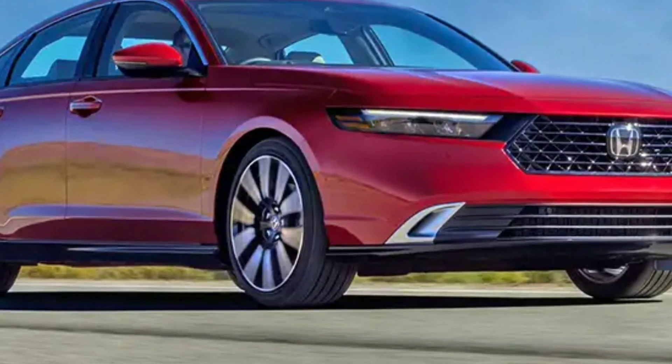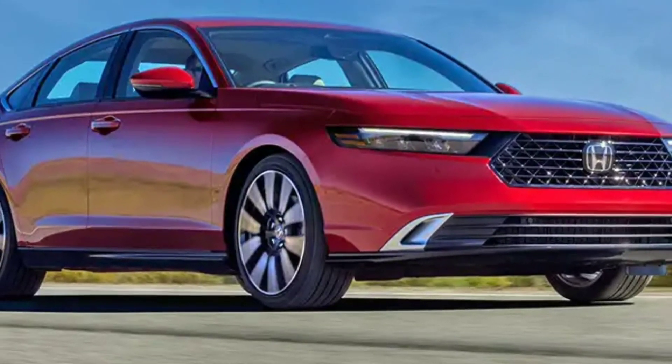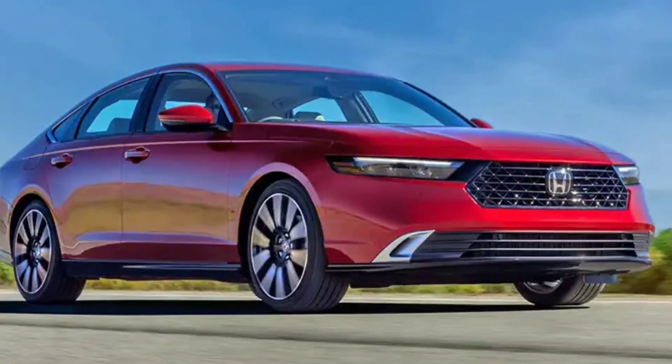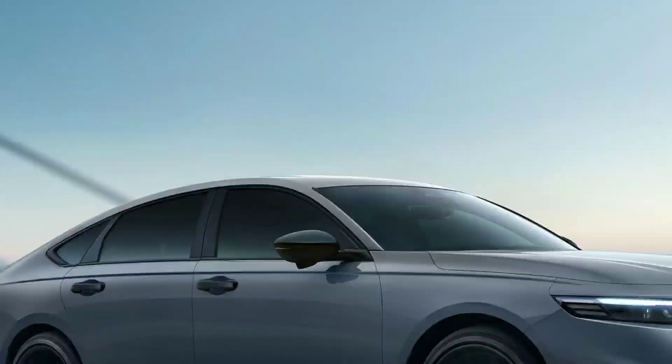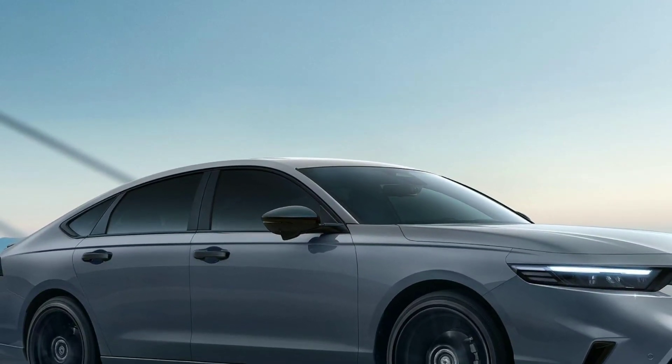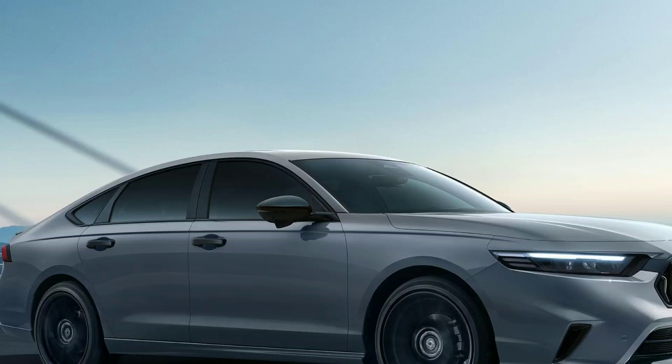Honda Inspire sedan equipped with hybrid system — sales start date announced. The Chinese car is expected to arrive in showrooms within the next few days, but pricing has not yet been announced. Honda Inspire 2024 has entered the Chinese market with a new version.